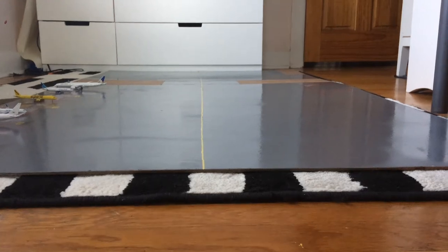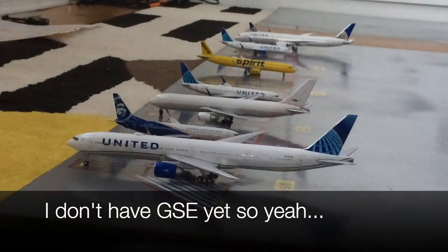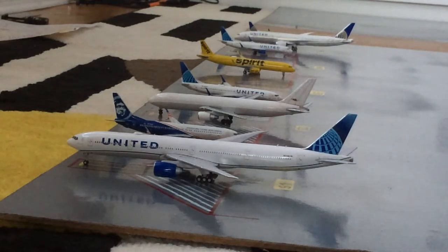Starting the airport update, we have this United 777-300 in the new livery. He's getting passengers loaded on board and is preparing for a flight out to San Francisco after coming in from Frankfurt. He's been sitting at the stand since last night.